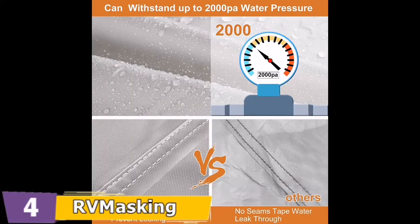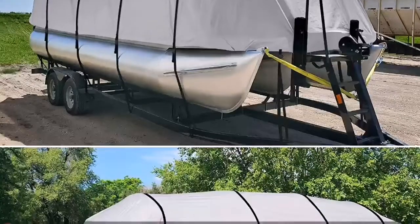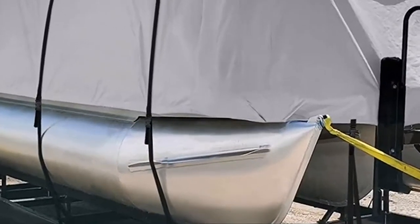It protects V-hull runabouts and boats from dust, rain, snow, and UV rays. All stitching uses a double seam design so the stitching parts will not tear easily. The webbing seam has a waterproof strip inside to prevent water seepage at the top. The easily worn top and tail of the cover are thickened to withstand more friction and extend service life.